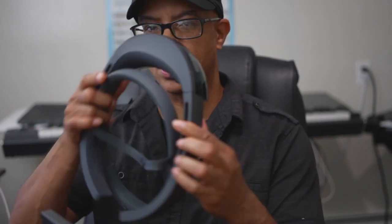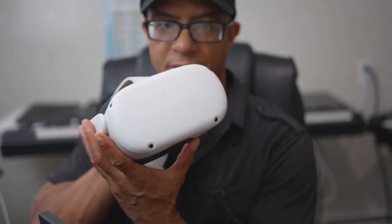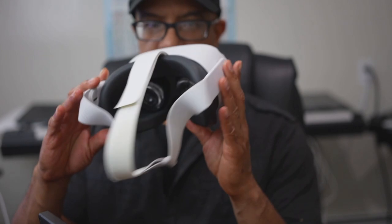I have here the HoloLens from Microsoft. I have the MetaQuest, and I also have other types of headsets. We do testing with these headsets here at Consumer Labs. We do a lot of testing with them, a lot of trying to modify them with our own software.